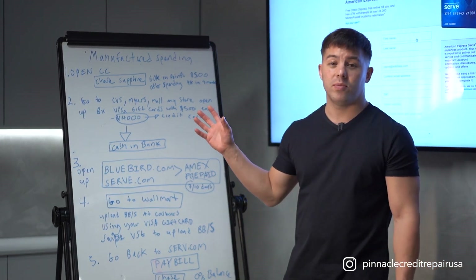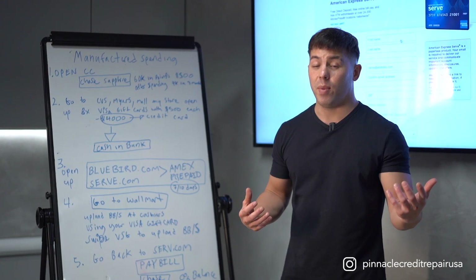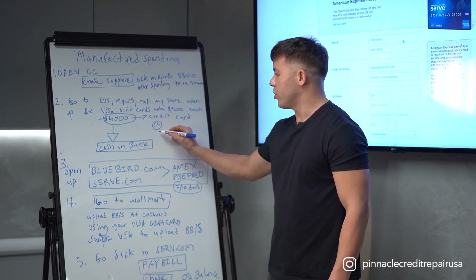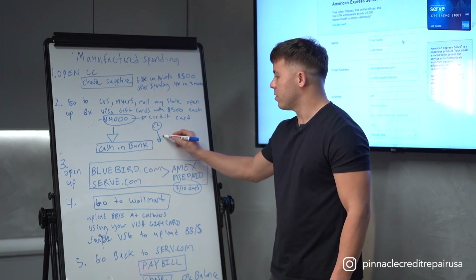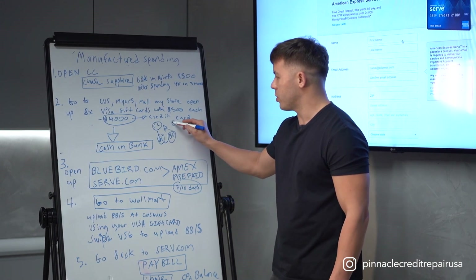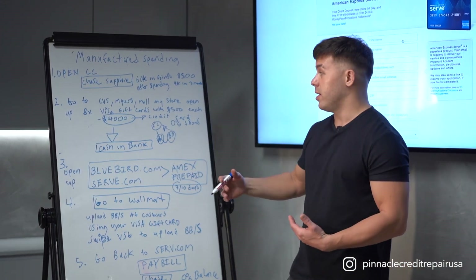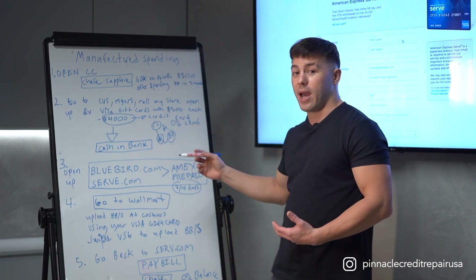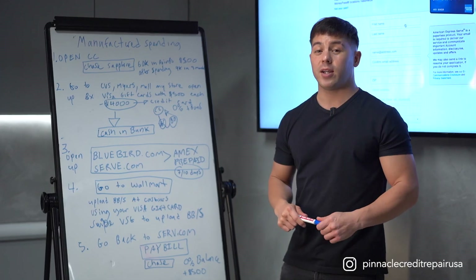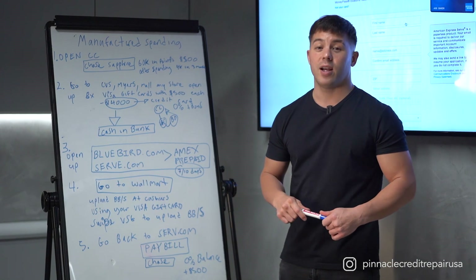You can do this with every credit card that offers a sign-up bonus. You don't have to worry about spending $4,000 or being negative $4,000 in the bank, because what we're doing is going from credit card to Visa gift card to Bluebird, and back to the credit card. It gives you a zero balance plus the bonus. You don't have to pay money out of pocket — it's using the money from the credit card issuer back to the credit card issuer in indirect ways. That's lesson number six: manufactured spending. Follow these steps, enjoy the knowledge, and I'll see you on the next lesson.